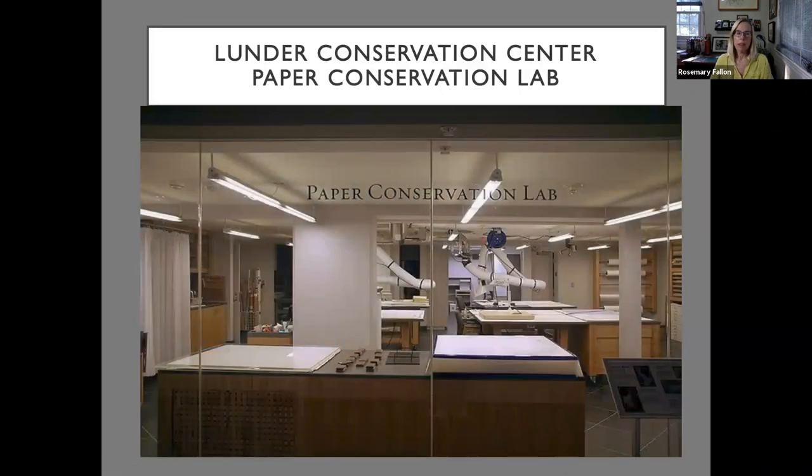Here is the Lunder Conservation Center paper conservation lab at the National Portrait Gallery and Smithsonian American Art Museum. After the renovation, when the building reopened in 2006, new conservation labs were built with floor-to-ceiling glass windows so members of the public could walk down the hallway and see what conservators do and what they're working on. There are also informational text panels, videos, and sometimes featured events with a video screen facing the public — showing, for example, someone consolidating paint under a microscope. This is the lab where I worked — a really lovely space with great equipment.